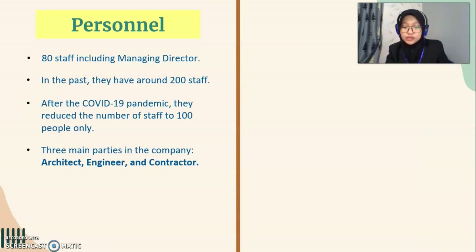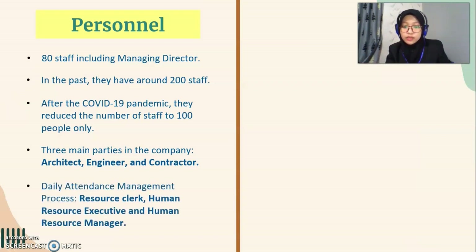For the daily attendance management process, there are three main persons responsible and in charge: the human resource clerk, human resource executive and human resource manager.